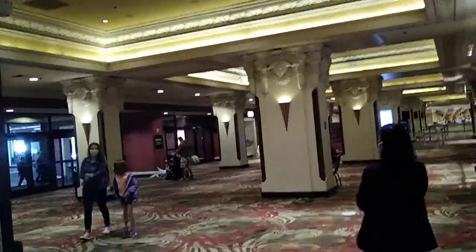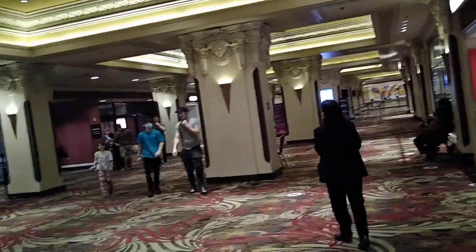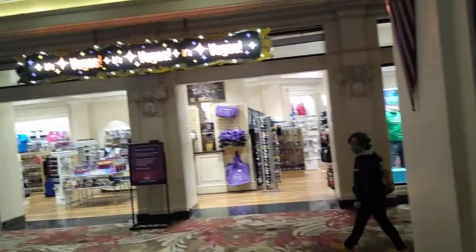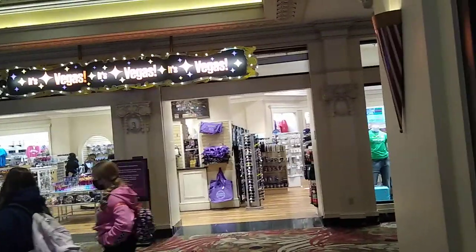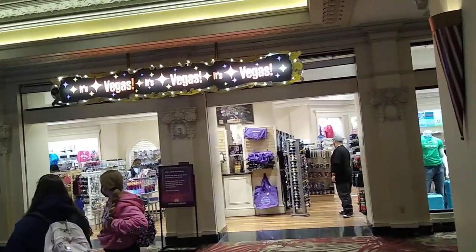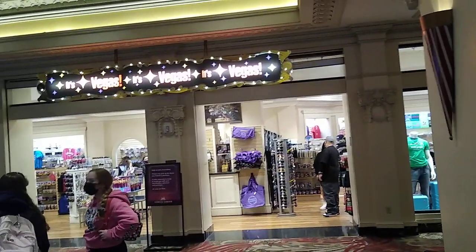And that takes us to the hotel lobby and the hotel check-in area, so that's going to conclude this video. This is Lone Wolf Rick and Wolf Buddy AB — we appreciate you joining us. If you're new to the channel, please subscribe, we greatly appreciate that. We'll keep you in the loop of everything we post on a daily basis. Now we're going up to the Midway to film the arcade area and see what kind of goodies they have up there — maybe play a claw game or two. Everybody take care, stay healthy, and we'll see you in the next video. Bye-bye!